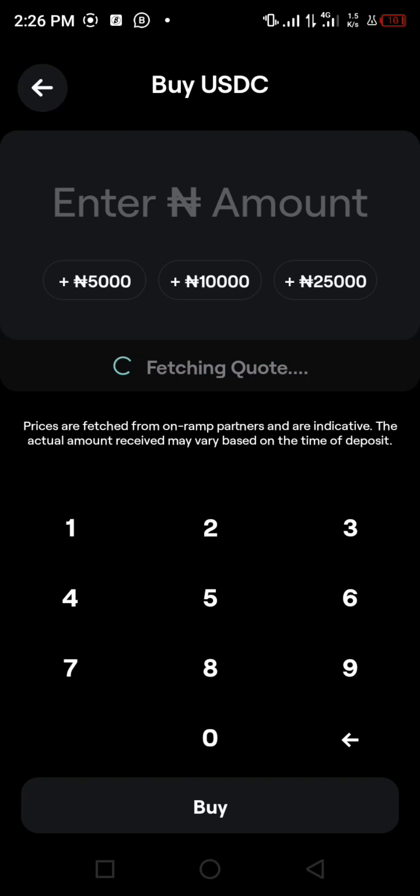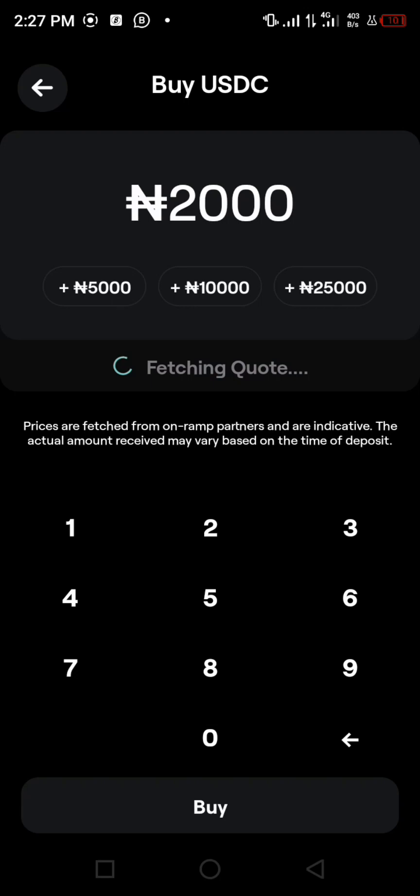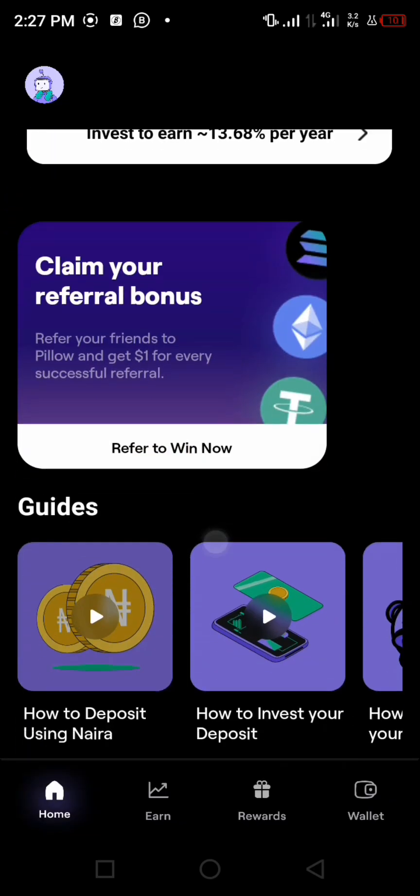For bank transfer, if you are in Nigeria, click on bank transfer. You can enter the amount you want — preset options include five thousand, ten thousand, and twenty-five thousand Naira. You can also enter a custom amount; for example, two thousand Naira will give you around 2.65 USDC. Once you complete the transaction, it will be credited to your Pillow wallet.